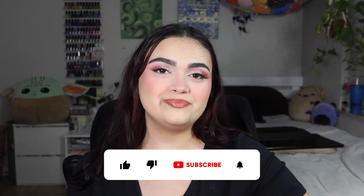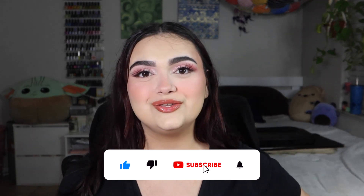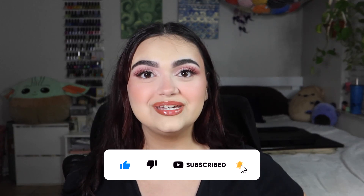With that being said, I hope you enjoyed this video and found it helpful. If you did, please give it a thumbs up. Thank you so much for hanging out with me and for clicking on this video today — I will see you in my next video, bye!